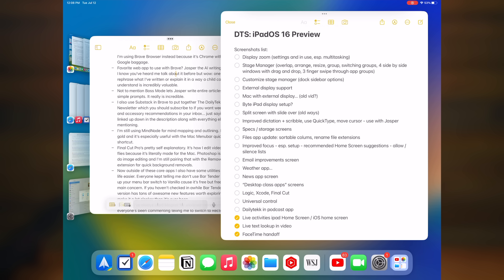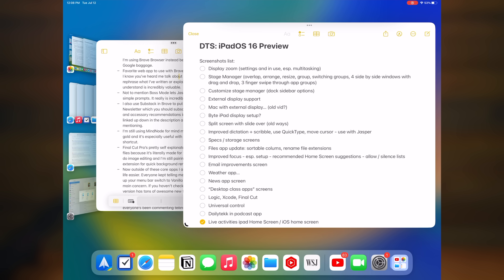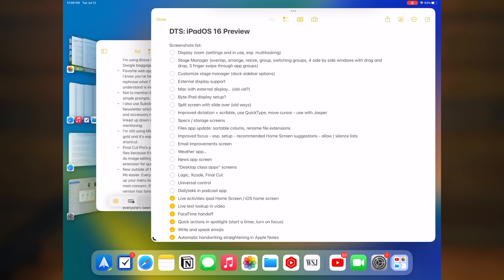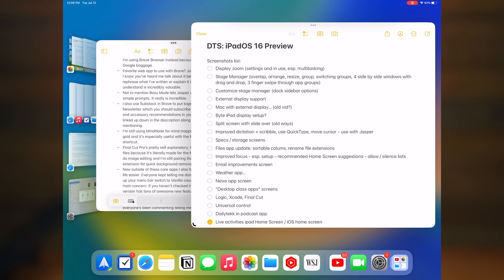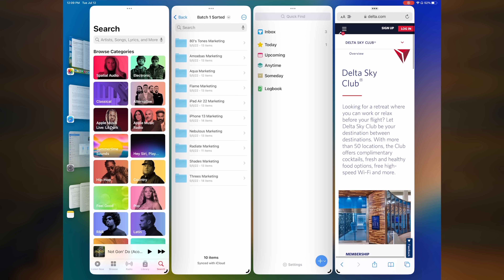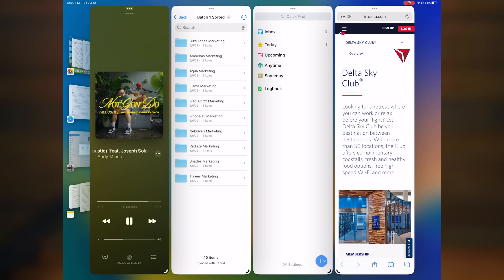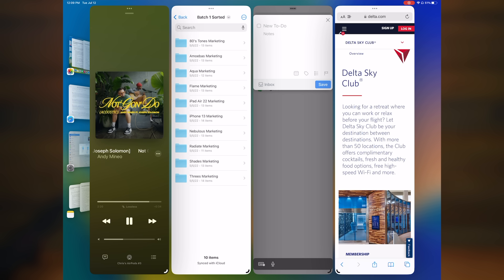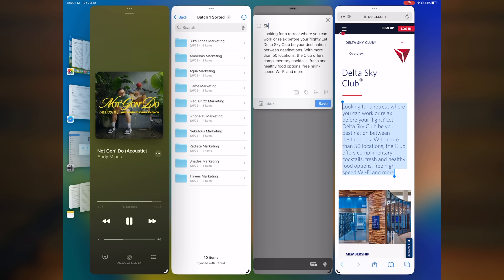And then of course there's Stage Manager, which is Apple's new multitasking option that lets you overlap windows and arrange and group them however you want, as long as you have an iPad with an M1 chip. This has been an absolutely awesome feature for me as I've been testing it, especially in combination with display zoom, because not only can I finally have four side-by-side windows on my 12.9-inch Pro.